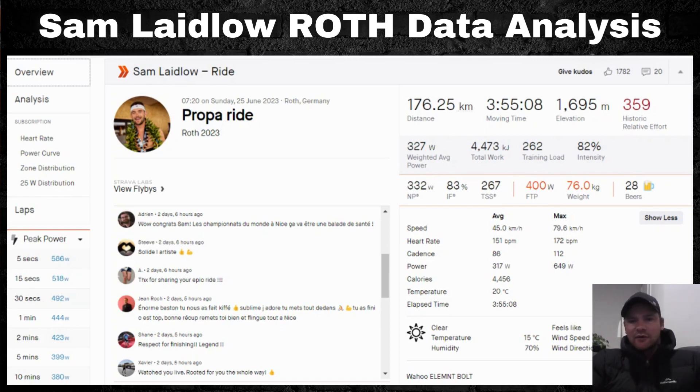The ride data shows 176.25 kilometers with a moving time of 3 hours 55 minutes 58 seconds. The official time for Sam was somewhere in the 3:57s. That works out to 45 kilometers per hour — an incredible ride. Elevation gain was 1,695 meters, which isn't a lot over this distance but is significant for an Ironman course, highlighting that Challenge Roth is by no means flat.